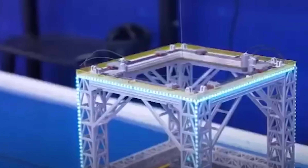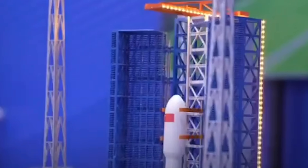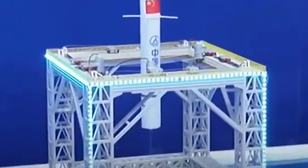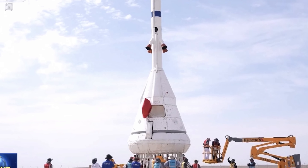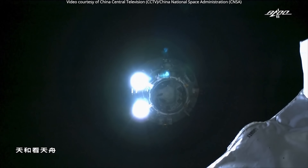The Long March 10A is a two-stage, partially reusable version of the rocket. It also has a 5-meter diameter but is shorter, standing at 67 meters tall. Its first stage is designed for recovery and reuse. The 10A version will be used primarily for launching the Mengzhou crewed spacecraft and Tianzhou cargo spacecraft during the operational phase of China's space station program.